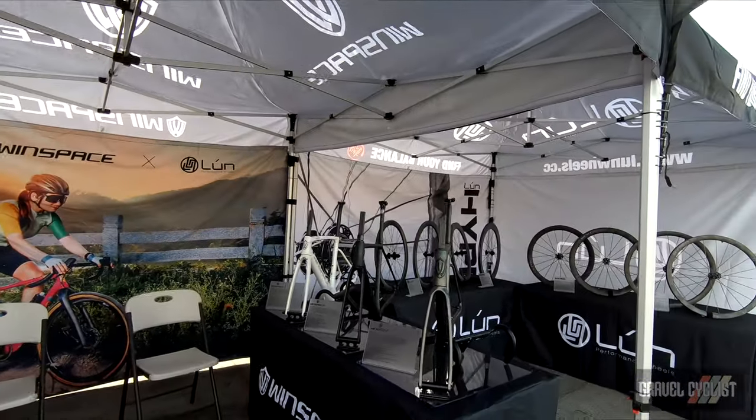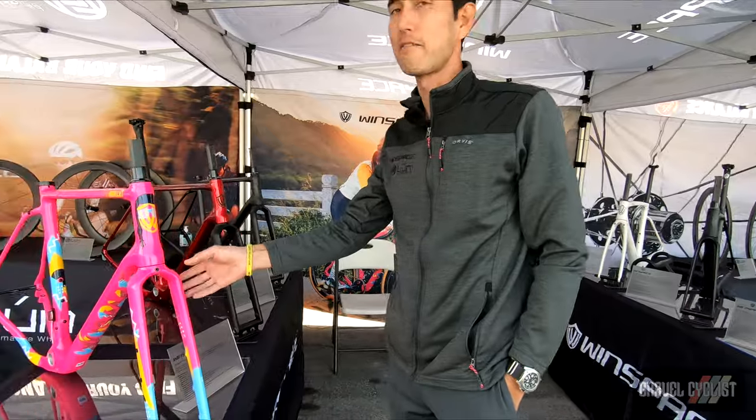I'm George from Windspace. We're here at Sea Otter Classic — it's our first North American debut of the Windspace brand, same with the Lund wheels. We have on display our new G2 gravel frame.